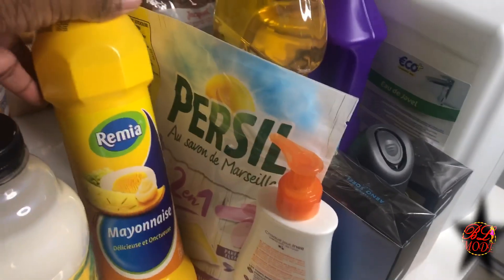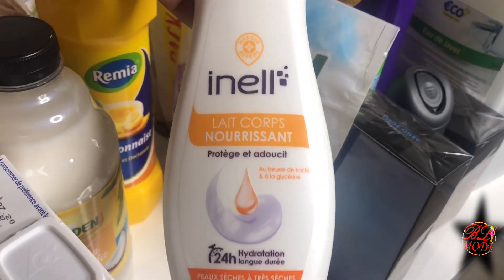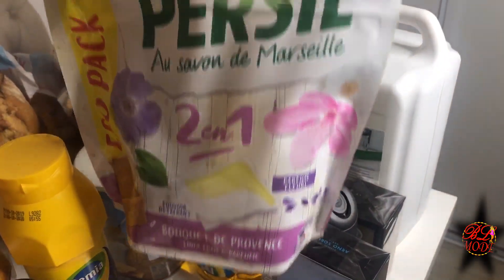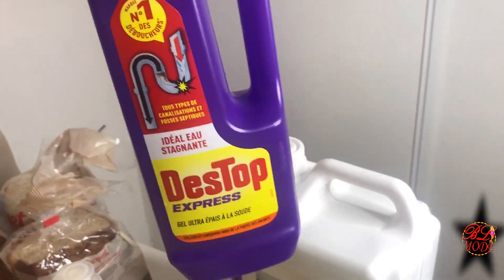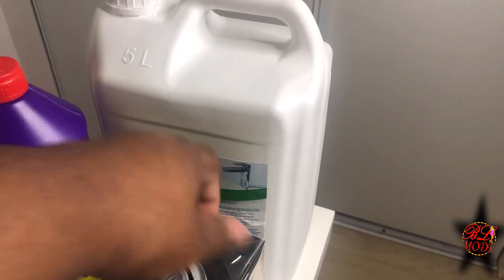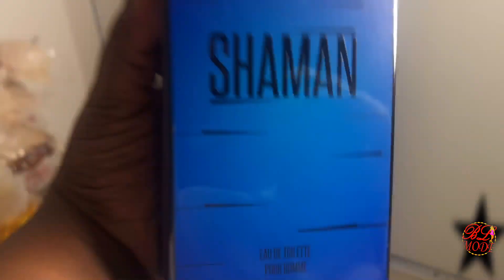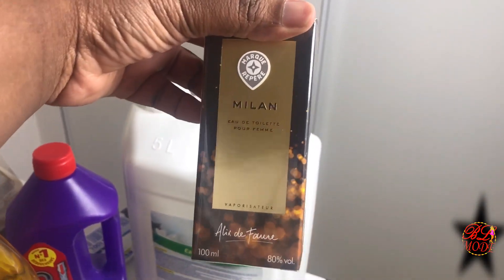J'ai de la mayonnaise, de la crème, de la lessive, du liquide vaisselle, du produit de débouchage que je mets tous les mois dans mes canalisations pour éviter que ça bouche, de l'eau de javel, de la pâte dentifrice, du déo pour mon fils, et un petit parfum pour mon fils aussi, et le parfum pour ma grande fille.